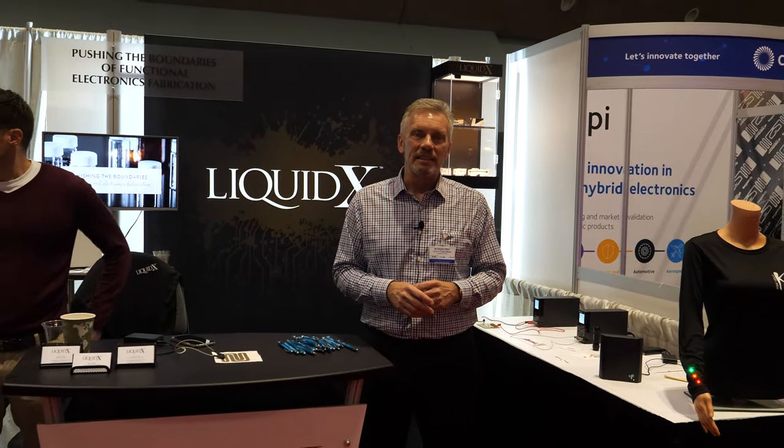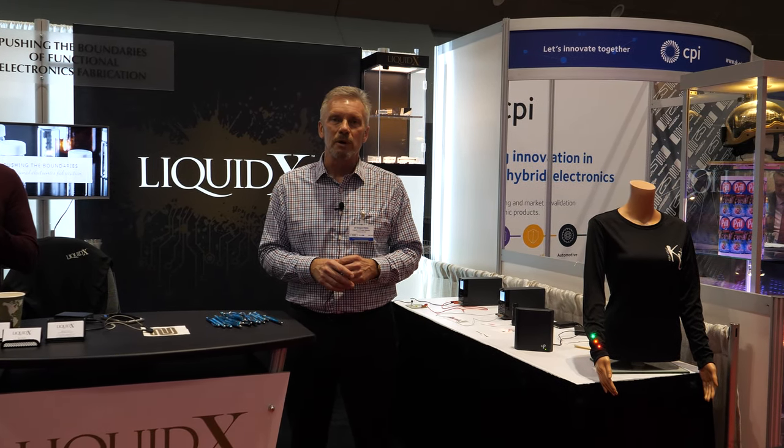On the state of printed electronics, Greg sees significant growth ahead and believes the industry is at an important inflection point. Designers are now dreaming more creatively about what printed electronics can truly do and applying those capabilities across a wide range of applications.